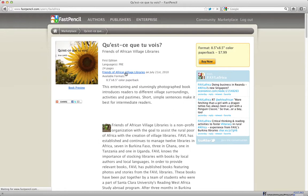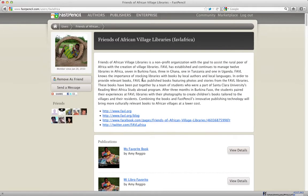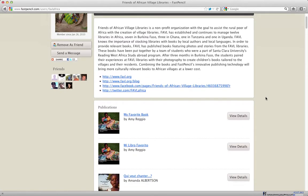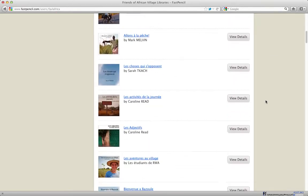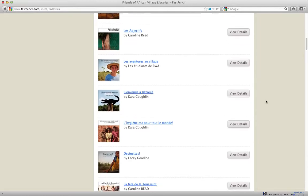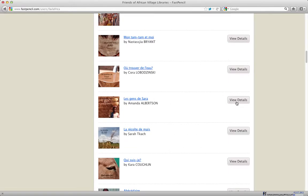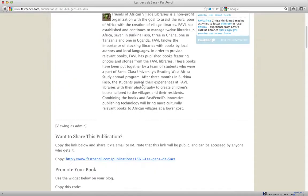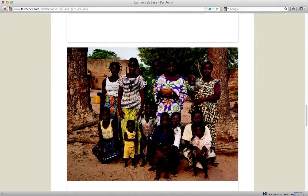If I click on the Friends of African Village Libraries link, I can see the information about them and the links to get to their website. I can also look at all the different publications they have available — this is really like creating a business using FastPencil. You have a library of books; any of these you can view the details on, go directly to the book, read about it, buy it directly, preview it, and read some of the book.